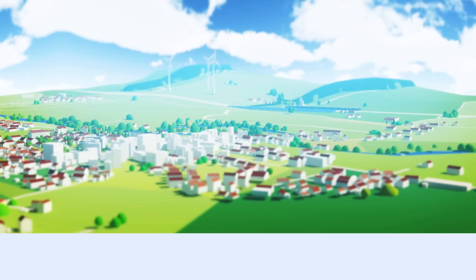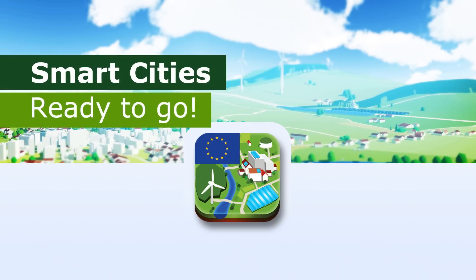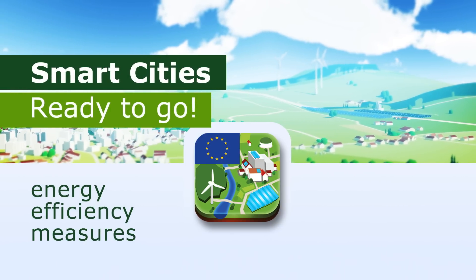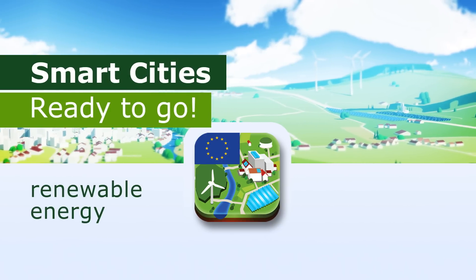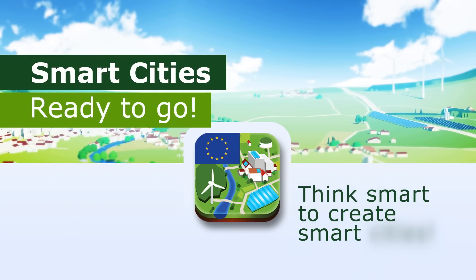We built a special augmented reality app for common mobile devices to show what effect energy efficiency measures and the use of renewable energy can have on your neighborhood. Think smart to create smart cities.